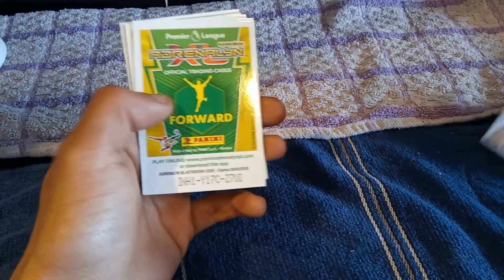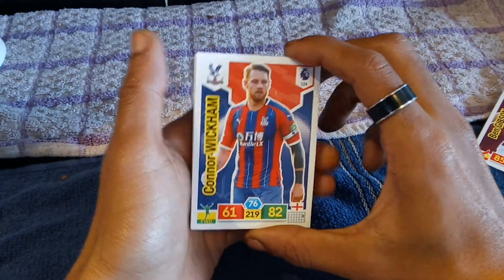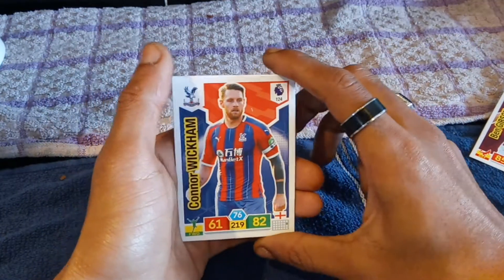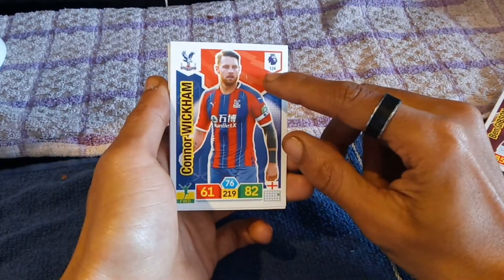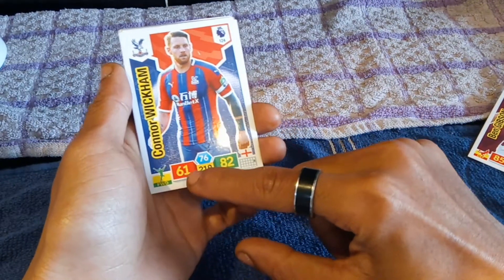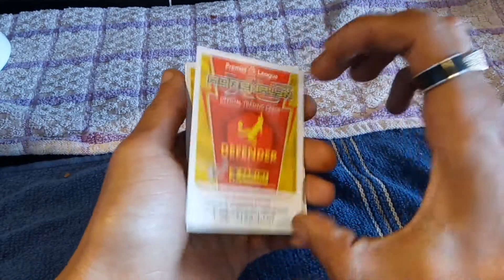Next up we have Connor Wickham who plays for Crystal Palace. Shout out — I forget his second name... that's it — Michael Kitchener! Shout out to Michael Kitchener, a guy I used to go to school with many years ago. He was a massive Crystal Palace fan, the only person I actually knew from school who was. Anyway, Premier League number 124, English player, forward position, attack 61, defense 82, number 76 and number 219.